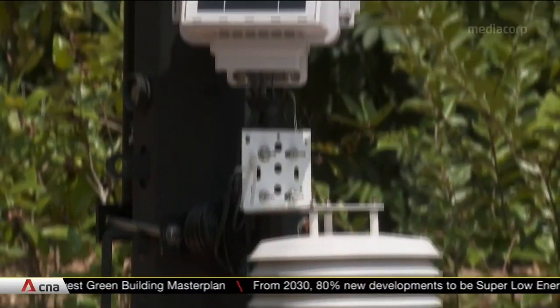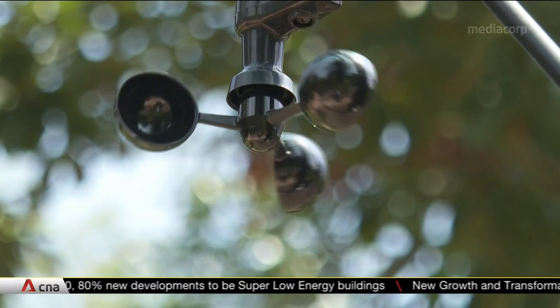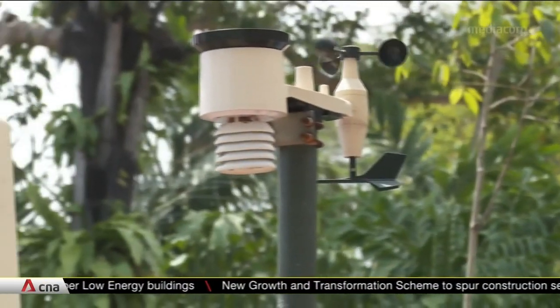To better understand the impacts, Singapore is looking to deploy sensors like this one island-wide to collect data on wind speeds, temperature, and humidity, to find solutions to beat the heat. These could guide planners in maximizing shade and wind flow.